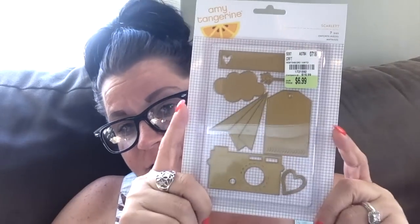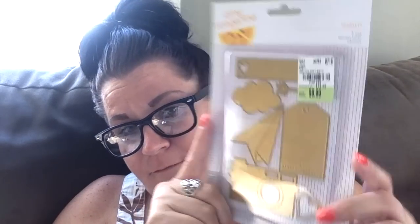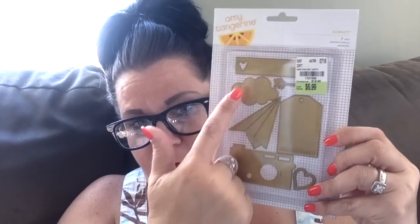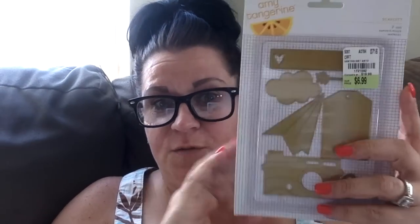I found the Amy Tangerine Scarlet Seven Dyes. It was $6.99. I don't think I'll use the paper airplane but I'll definitely use all the other ones. I love the arrow, I love the camera — they're so cute. A little heart. So I found that one, and this was the only one left. I was very happy to have found it.